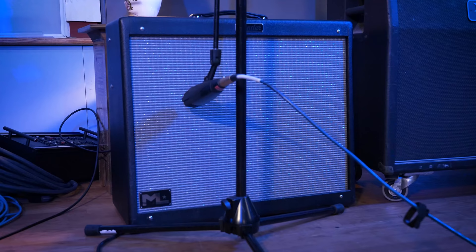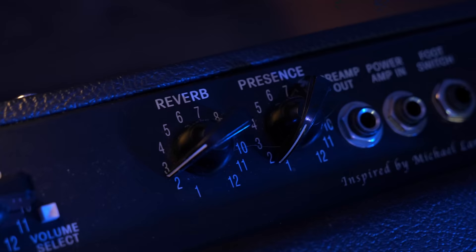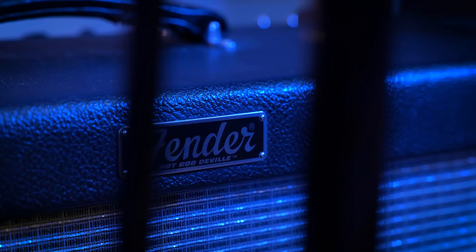It also has upgraded Celestion V-type speakers, which sound really great in this amp, and an upgraded Mercury Magnetics transformer, so it has a little bit more body, a little bit more width, and seems a little bit better built than the typical Hot Rod DeVille or Deluxe style amplifiers. It addresses complaints about the standard Hot Rod amps being a little soulless or too vanilla — this really does have the body and chime of a mid-60s black panel era Fender. It also has an effects loop.